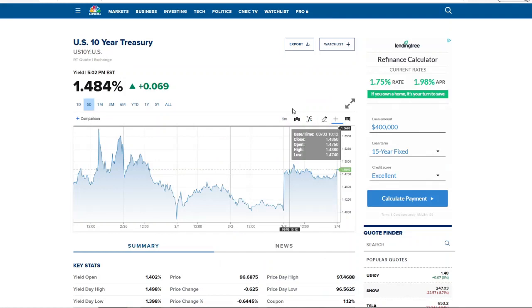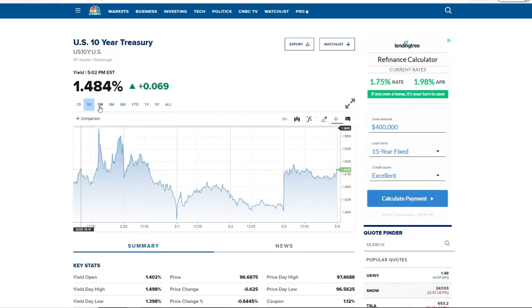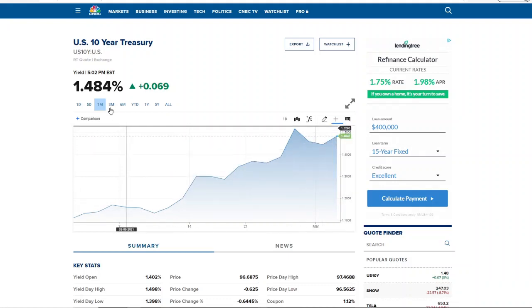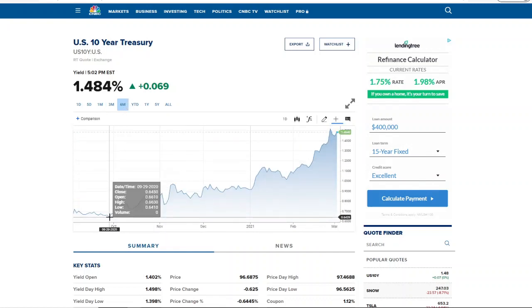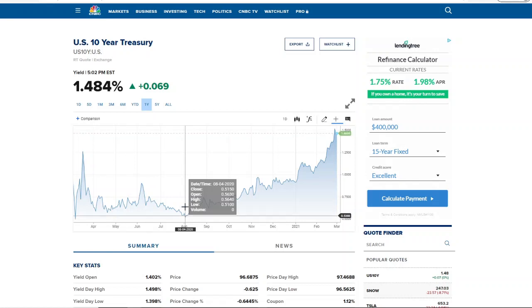Let's talk about the treasury yield. As I was looking at it, it was sitting around 1.45–1.46, and in just the 20 minutes before I started this video, it already jumped up to 1.48. When you zoom out to the one-month view, it's gone from 1.13 all the way up to 1.48. On the three-month chart it was below 1.0 — we're almost double that. On the six-month view it was at 0.6, and on the one-year chart the lowest we've seen was 0.5.